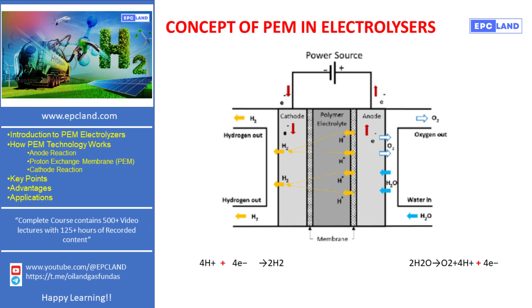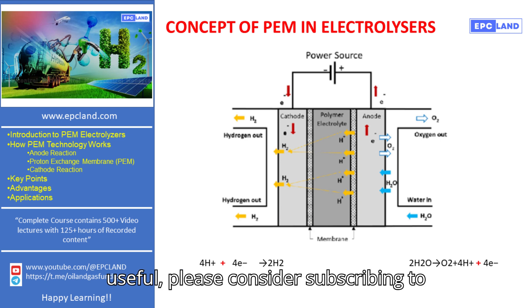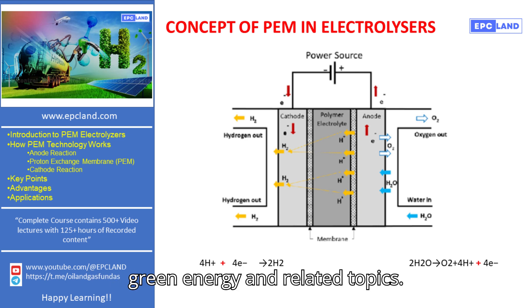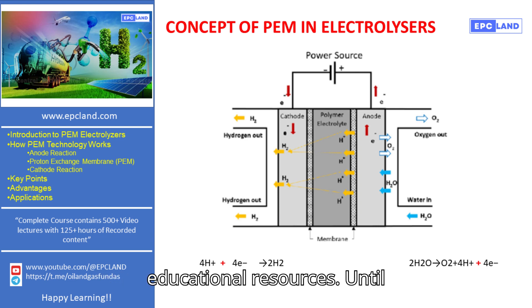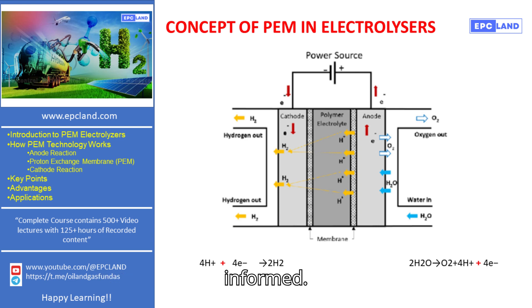Thank you for watching. If you enjoyed this video and found it useful, please consider subscribing to the EPC Land channel for more content on green energy and related topics. Your support helps us continue to deliver educational resources. Until next time, keep exploring and stay informed.